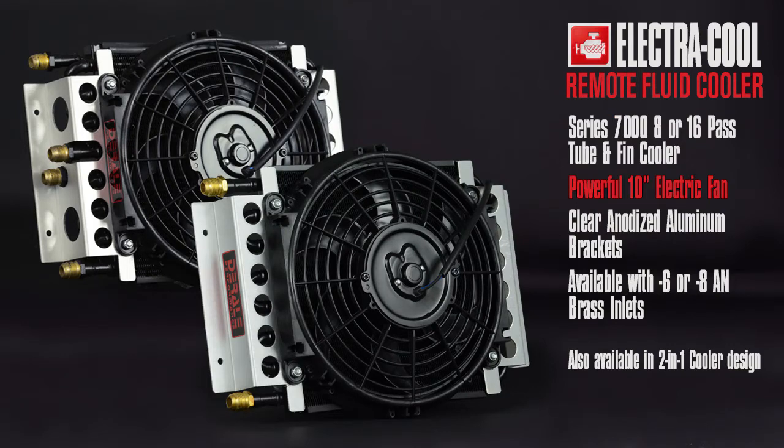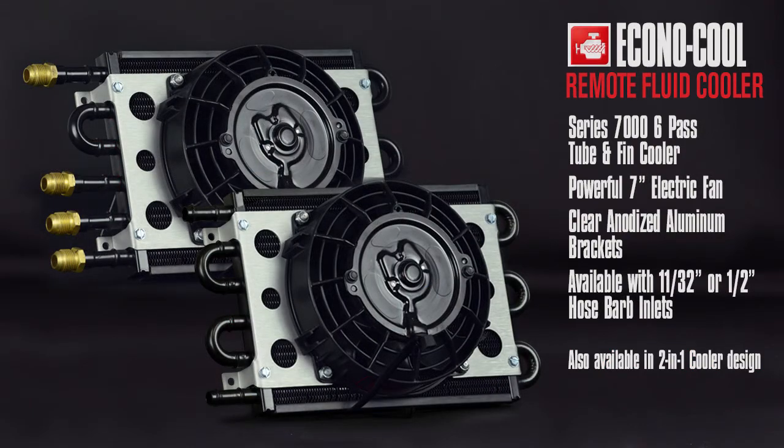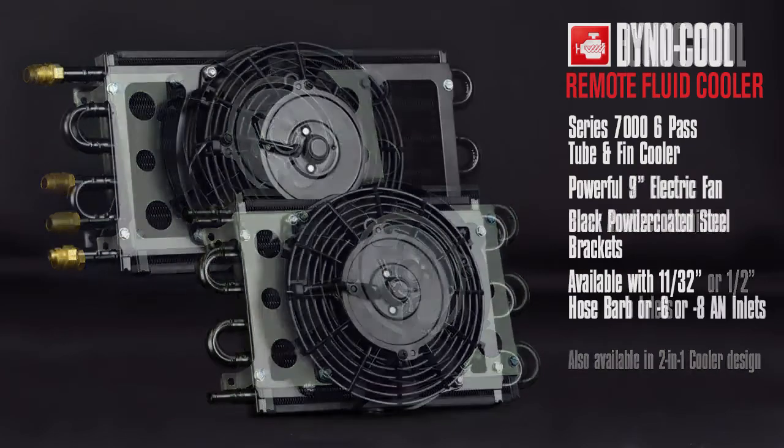Also available with brass inlets. Also available in a Series 7,000 6-pass tube and pin cooler with a powerful 7-inch electric fan, clear anodized aluminum brackets, available with 11/32-inch or half-inch hose barbed inlets. Also available in a 2-in-1 cooler design.